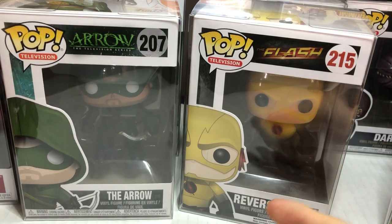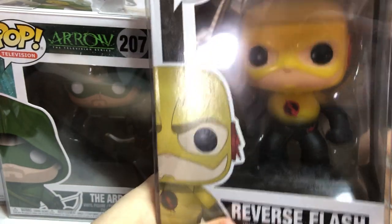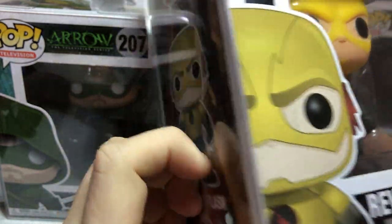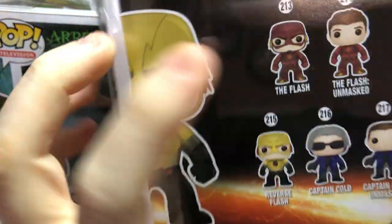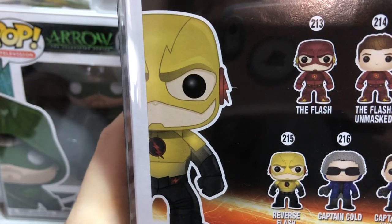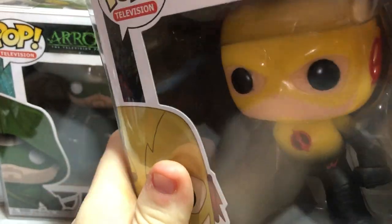We got the two best ones for last. This one was from Heroes vs. Villains — Reverse Flash. He's so cool. We did see The Flash and Kid Flash there too, but we were more worried about Reverse Flash because that one would have been gone. We're still hunting for Deathstroke and Malcolm.